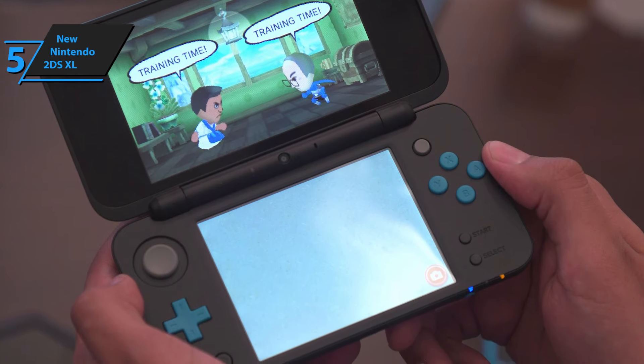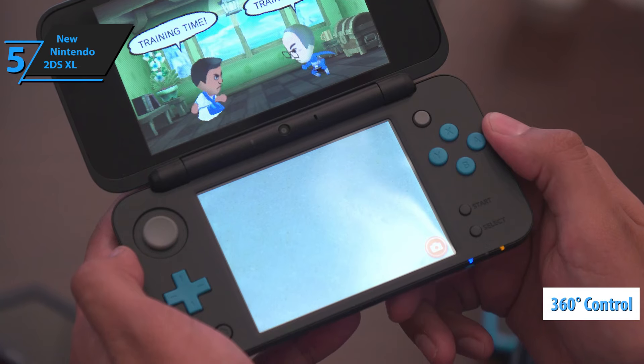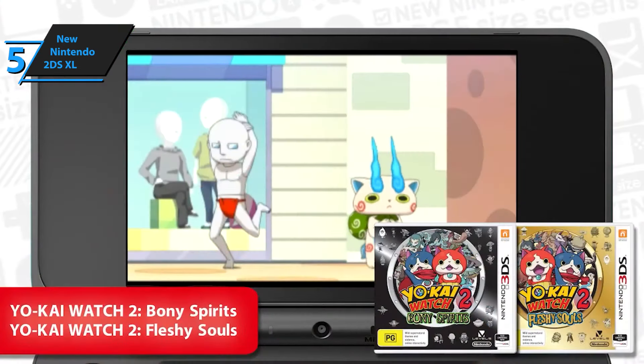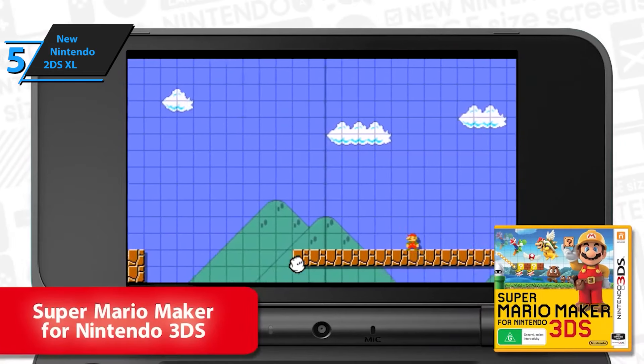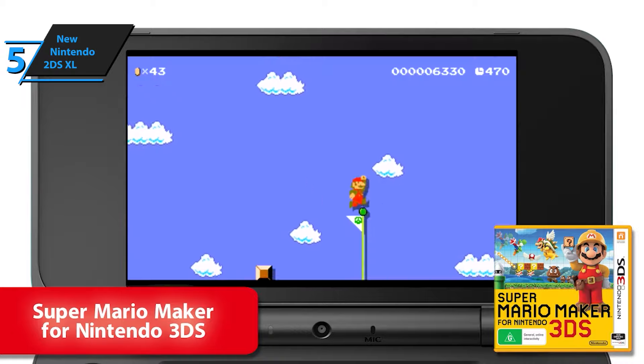It also comes with a circular pad that allows 360-degree control, as well as two pairs of buttons — ZL, ZR, and LR — on the back for more options. The new Nintendo 2DS XL also boasts an NFC reader that allows easy use of Amiibo figurines, as well as a touchscreen that gamers can use with the stylus.